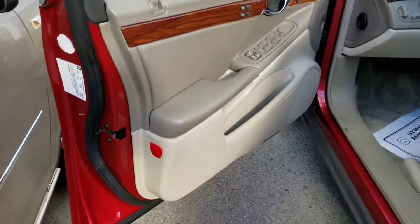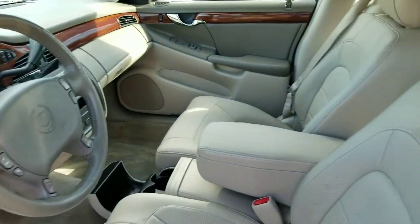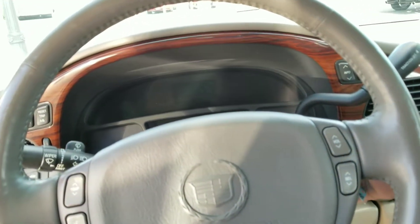I'll fire it up for you. Once again, very nice condition — weather has fared very well for a 2004. Ninety thousand miles isn't really very much at all.